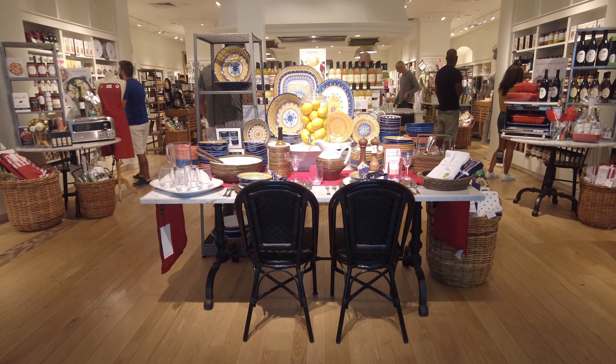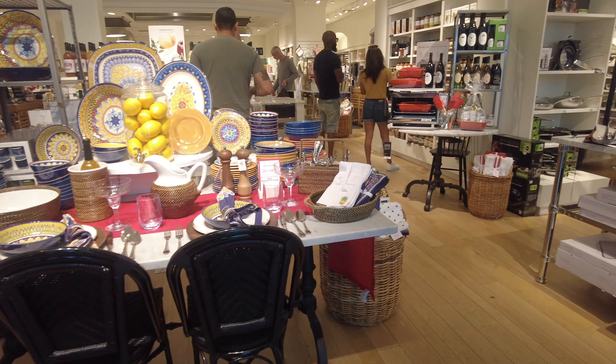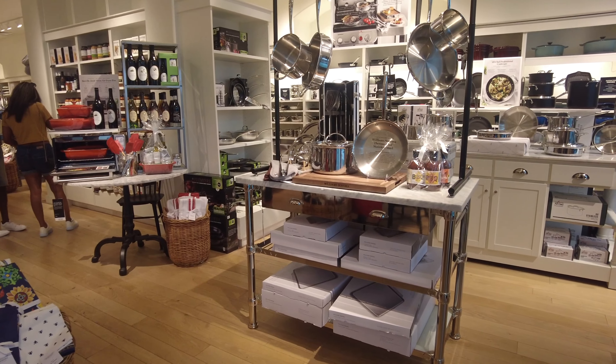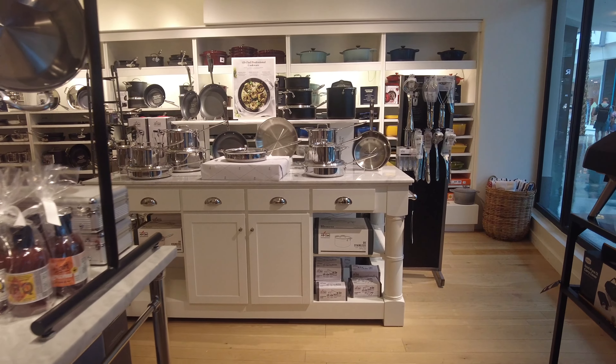As soon as you enter, there is a beautiful table that they have decorated. This is like a Moroccan style display with dishes. I will share my previous video at the end of this video so you can have a look at that as well.